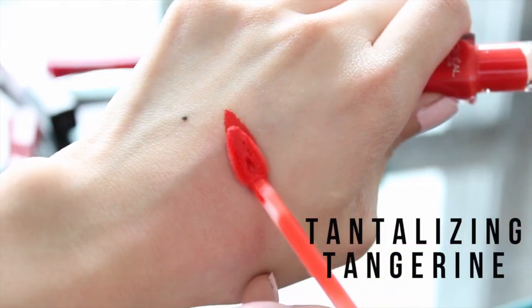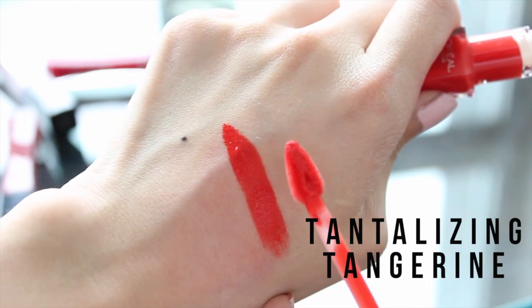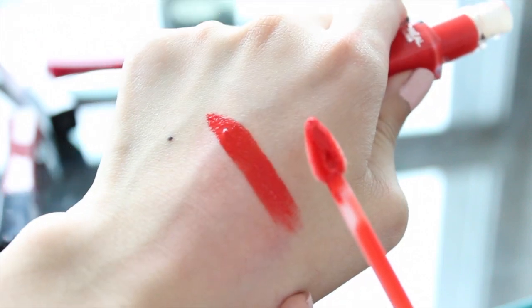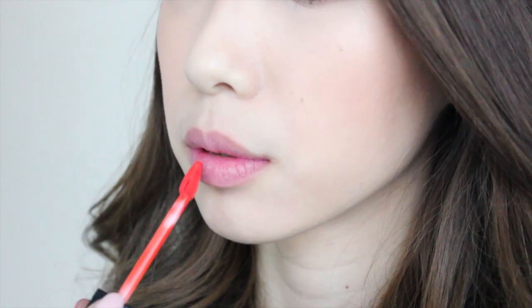And then we have Tantalizing Tangerine, which is probably one of my favorite bright, fun colors of the collection. It's an orangey bright red, and I just think this is such a pretty statement color on the lips.